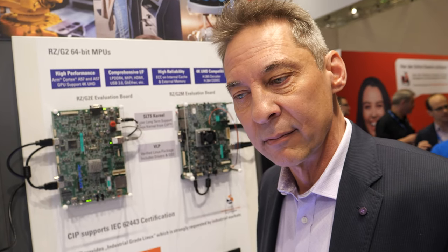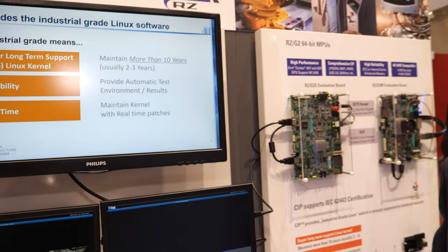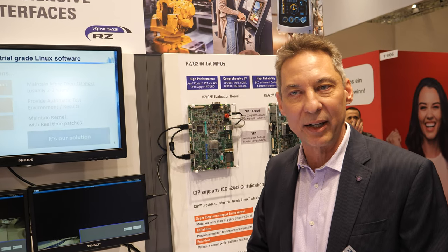The markets are all the industrial markets — robotics, industrial human machine interface, gateways, industrial user interfaces with high-definition monitors, building automation, surveillance cameras, and robotics motor control. Many of those embedded Linux applications.